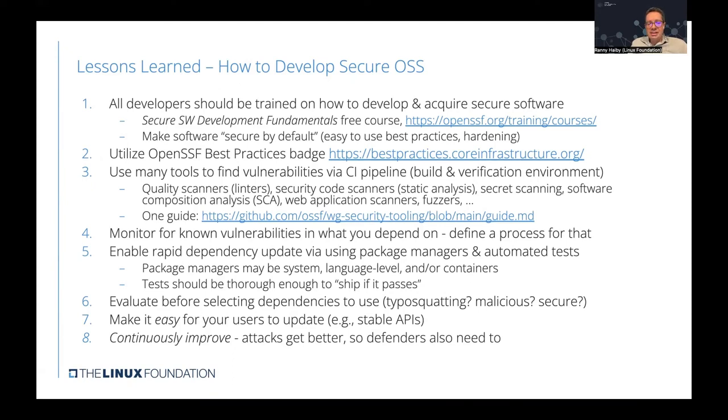Another thing to pay attention to is evaluating software before selecting dependencies. There are various ways to inject malicious software into open source libraries. Typosquatting is a method where malicious actors create vulnerable packages that masquerade as legitimate ones. So we have to be very careful, and in general it requires a good review of exactly what we are integrating into our projects.